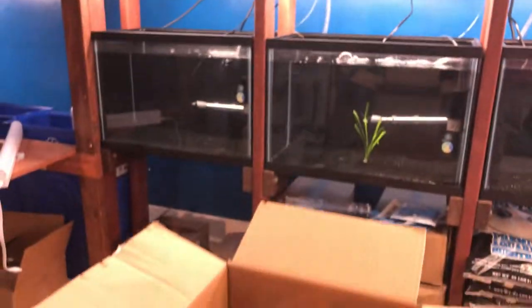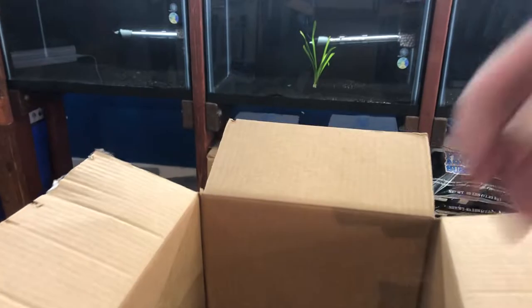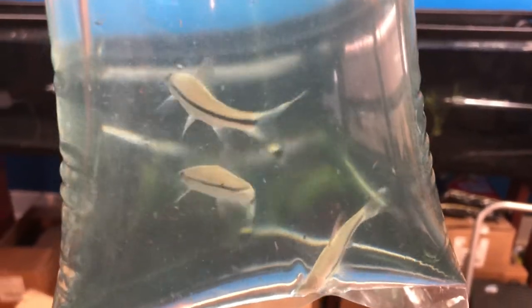We've got African cichlids — haven't carried those here before, but now I've got tanks ready for them. And we've got roseline sharks, also known as Denisoni barbs. These are special order and they get up to a pretty decent size.